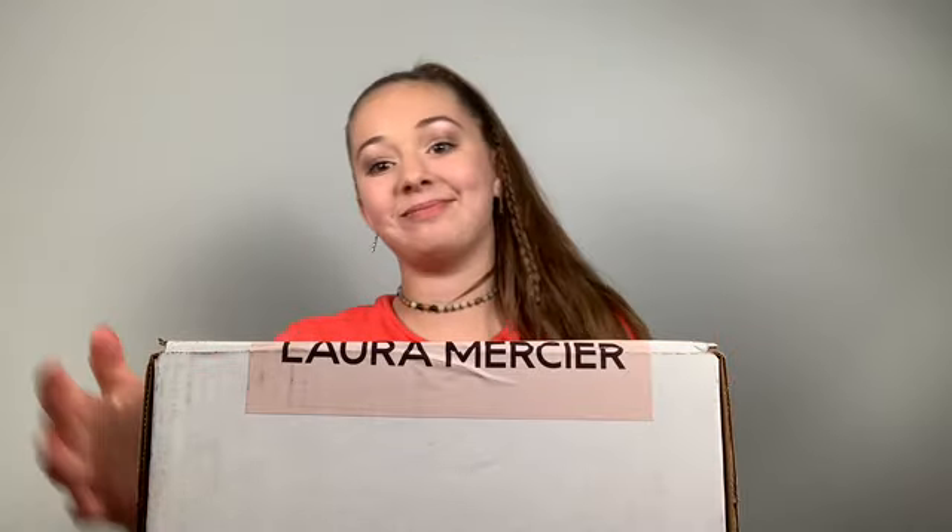Okay, so here's the box, now let's check out everything that's inside of it. Oh my gosh, I'm so excited — this packaging is so cute, there's like a little sticker that says Laura Mercier and I love it.